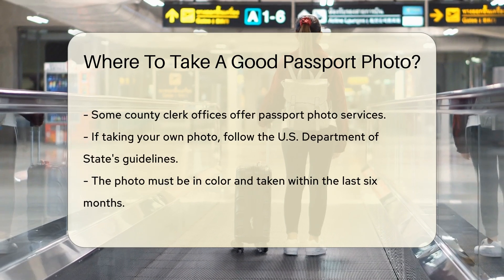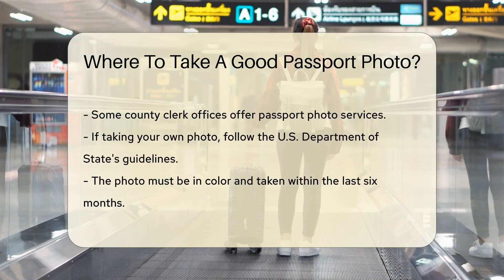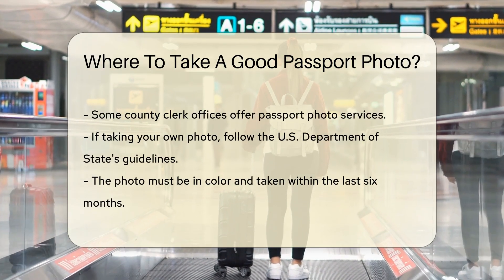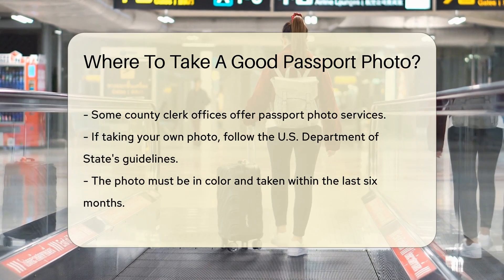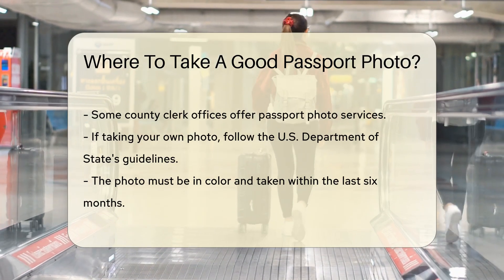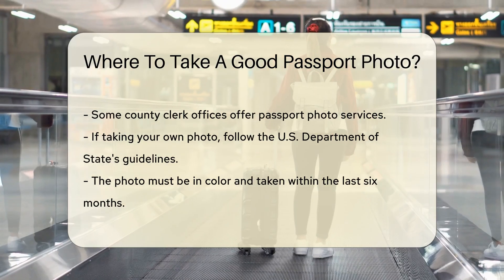You can also visit your local post office. Many post offices provide passport photo services, which can be convenient if you are applying for a passport at the same time. And some county clerk offices also offer passport photo services, which can be a one-stop solution if you are applying for a passport in person.